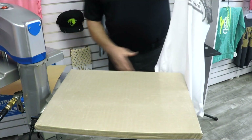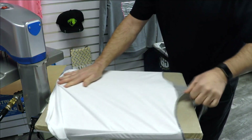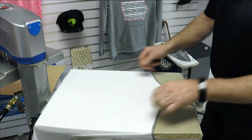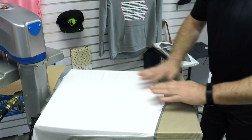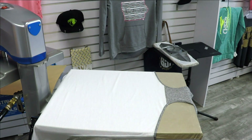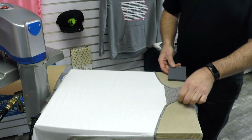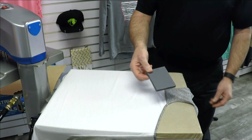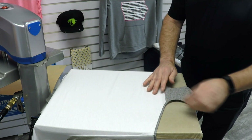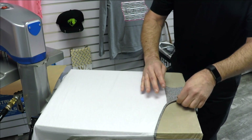We're going to enhance the back of this tank. A lot of athleisure and fitness wear features back branding, so we've created this fictitious brand called Fit Active Wear. We've got some seams here, but just for demonstration purposes I'm going to take a Print Perfect pad that's been cut down and raise up this area so all of those seams are falling off to the side.